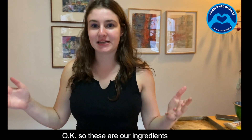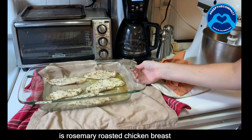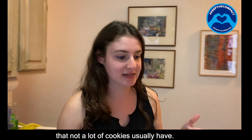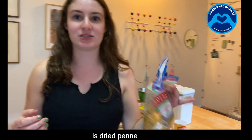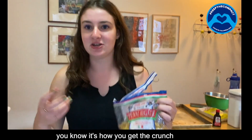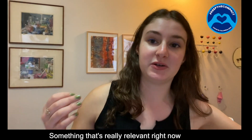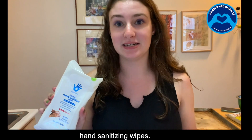So these are our ingredients. My favorite ingredient to use in chocolate chip cookies is rosemary roasted chicken breast. It really adds like a chewiness that not a lot of cookies usually have. My second favorite ingredient is dried tenne — that's how you get the crunch if you want crunchier cookies. And something that's really relevant right now that not a lot of people know they could put in their cookies is hand sanitizing wipes.